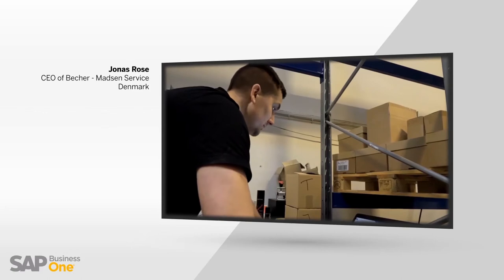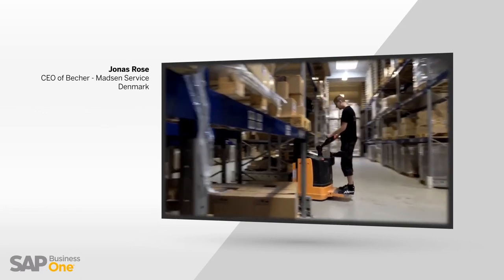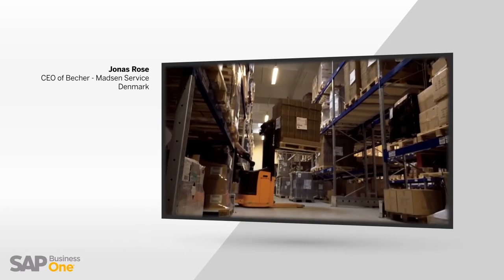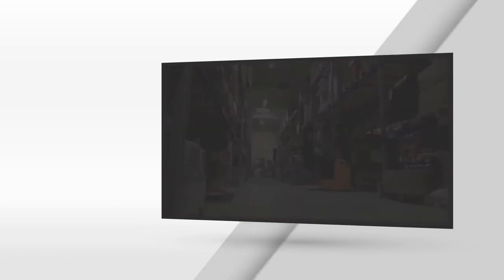The more customers we get, the more requirements we get, and SAP is the system that can provide us everything — from accounting and the financial side of it, all the way through to warehousing.